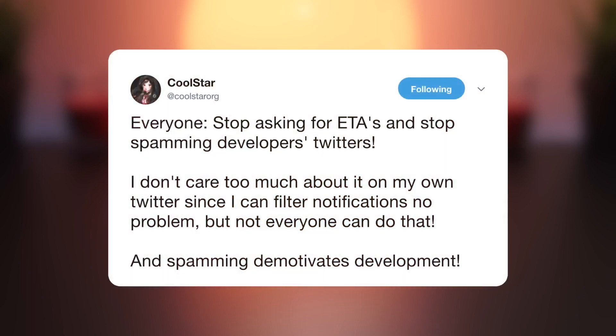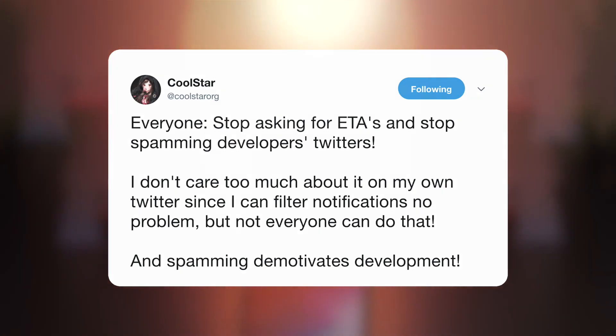CoolStar in particular has done things to filter out responses and block certain users to discourage this behavior, but he also recognizes that not everyone on every platform has the ability or time to do this. On top of all this, there was another major problem that surfaced this last weekend — a fake jailbreak was released for iOS 11.2 to 11.2.6.